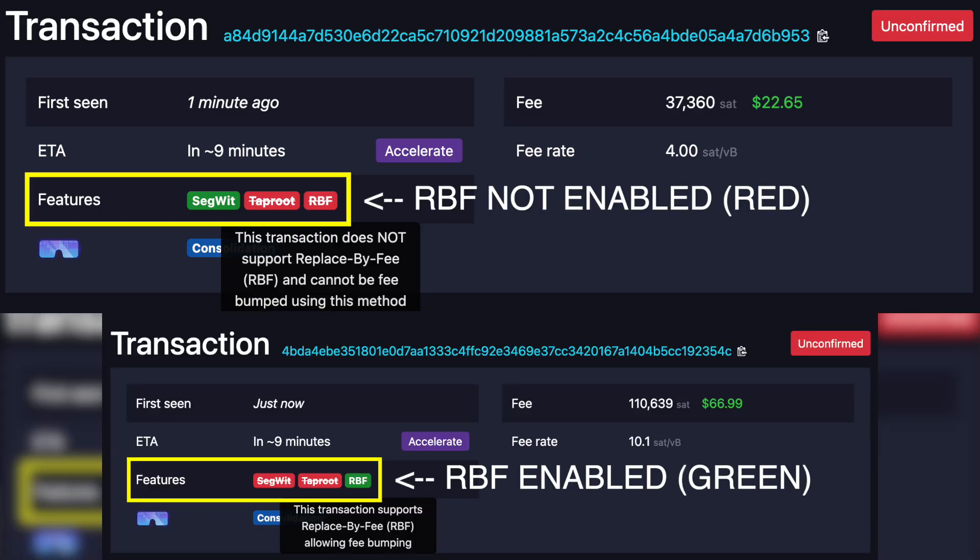To see if your transaction is RBF enabled, you can simply open the transaction within mempool. I'll throw up a graphic somewhere on the screen — here's what it'll look like if RBF is not enabled, and then here's what it will look like if RBF is enabled. Enabling RBF is your first line of defense to making sure that you can get your Bitcoin transaction confirmed. But if you don't have RBF enabled, there are a couple of other options for you.